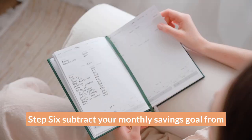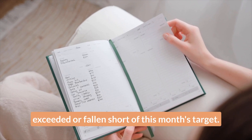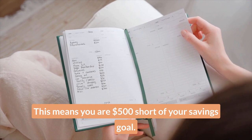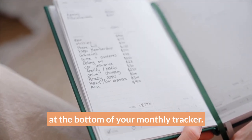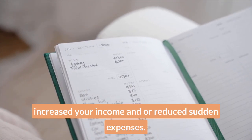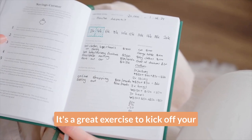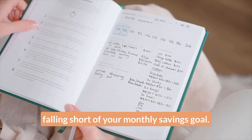Step six: subtract your monthly savings goal from your monthly total — the amount you've actually saved. This will tell you if you have achieved, exceeded, or fallen short of this month's target. For example, you might have saved $2,000 but your target was $2,500, meaning you are $500 short of your savings goal. In this scenario, you would log negative $500 at the bottom of your monthly tracker. It's still an awesome effort, but it's worth reflecting on whether your target was unrealistic, or whether you could have increased your income and/or reduced certain expenses. That is what the prompts on the first page of the Savings Curator are there for — it's a great exercise to kick off your savings plan, and also to come back to when you find yourself falling short of your monthly savings goal.